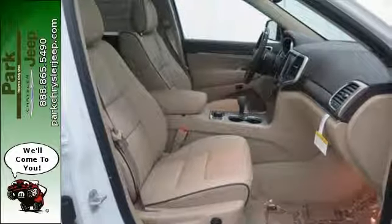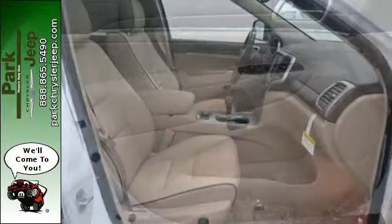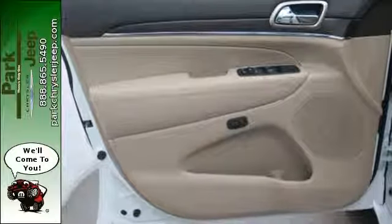Keyless enter-and-go starts the journey, and no matter your destination, luxury and elegance follows you everywhere you go.